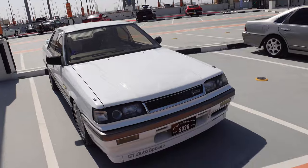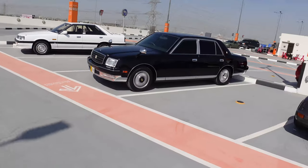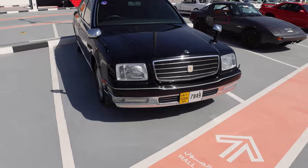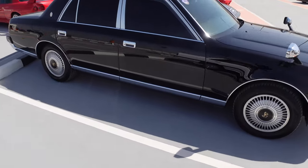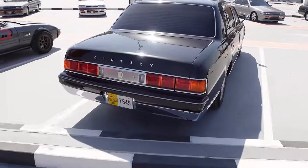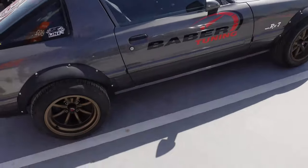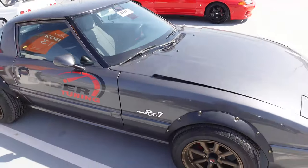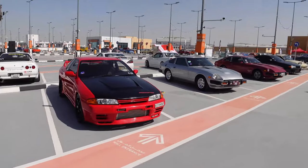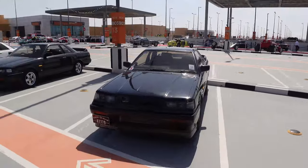Twin cam turbo. This one - for you guys in the States that have never seen one - these Crowns are freaking sick. I think this is the one that comes with a V10, so it's like a state or ambassador car. It's like the Japanese equivalent of a Rolls Royce. Check out the RX-7 - it's the only one I've seen so far today. Got some more of that Nismo love.